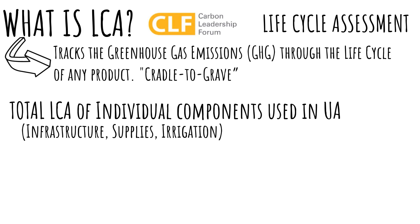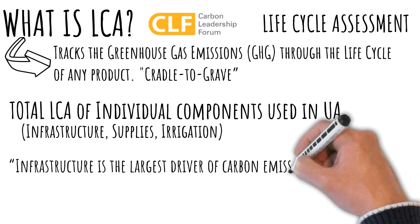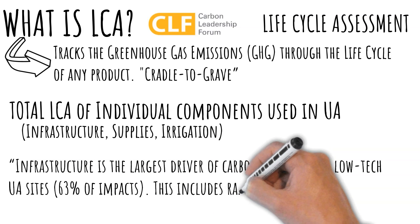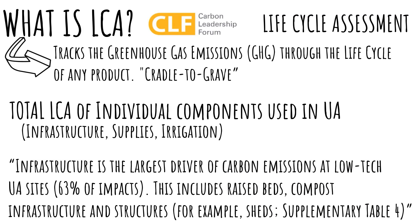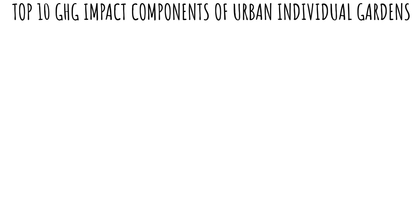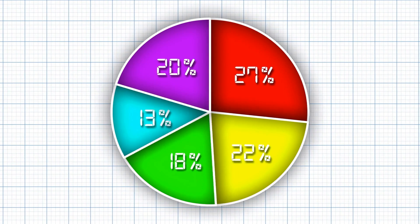The study also states that infrastructure is the largest driver of carbon emissions at low-tech UA sites, at 63% of impacts. This includes raised beds, compost infrastructure, and structures — for example, sheds. Then it references supplementary table 4, from which I was able to pull out a top 10 list of the components with the highest LCA. Let's take a look at them as their percent of the total LCA score for UA.